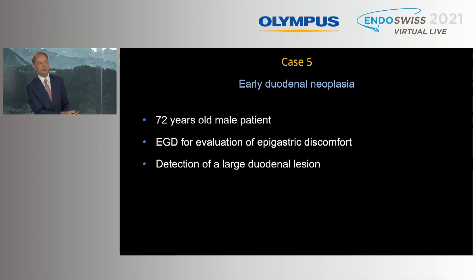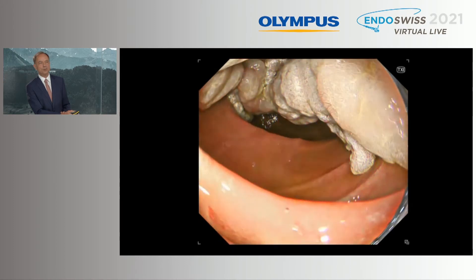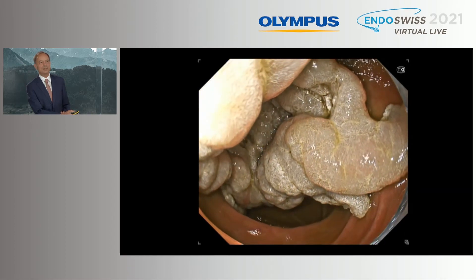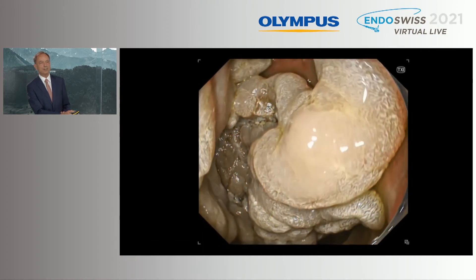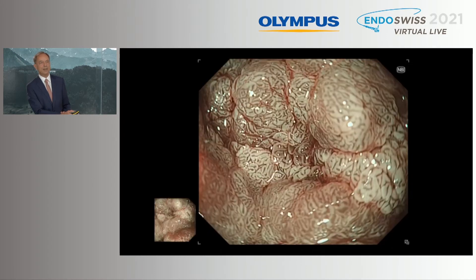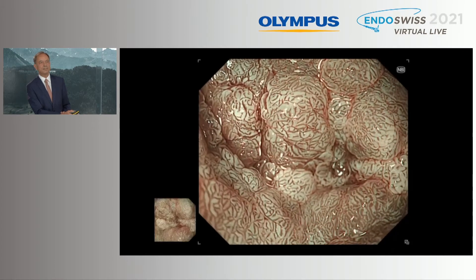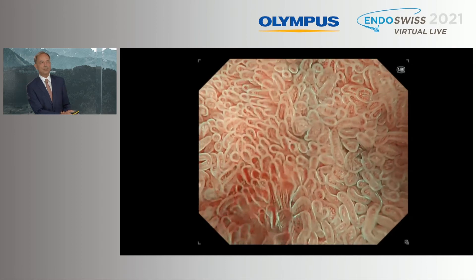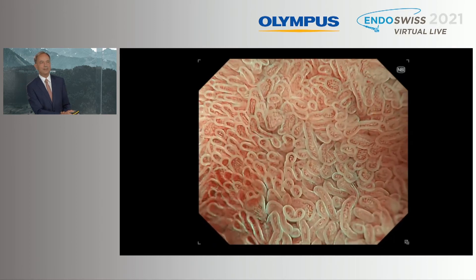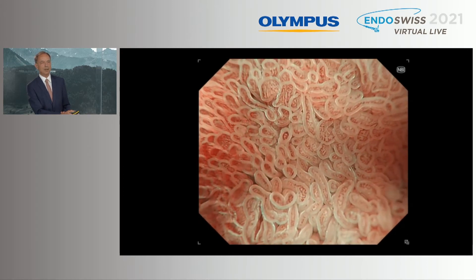Last case from the duodenum — a referred patient, 72 years old, EGD for evaluation of epigastric discomfort, with detection of a large duodenal lesion. Why does such an endoscope have value here? We would like to exclude cancer. We see a depression in the center and want to know if this is still a candidate for endoscopic resection. We magnify the suspicious depressed part and see a completely irregular pattern of an adenoma — no irregular cancerous areas. This is the normal regular duodenal mucosa around the lesion, showing the excellent resolution and magnification, even revealing the erythrocytes. This patient will undergo EMR.